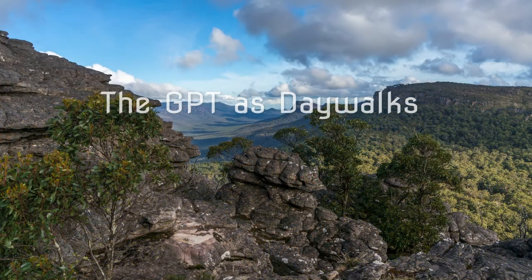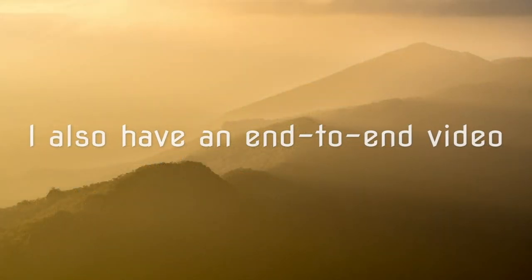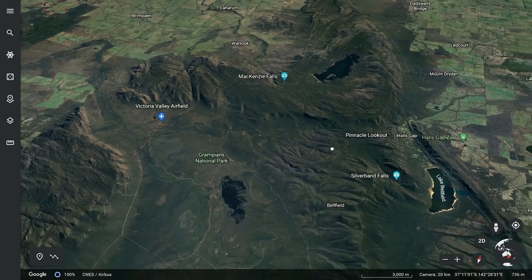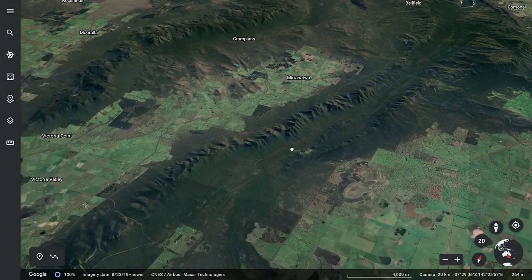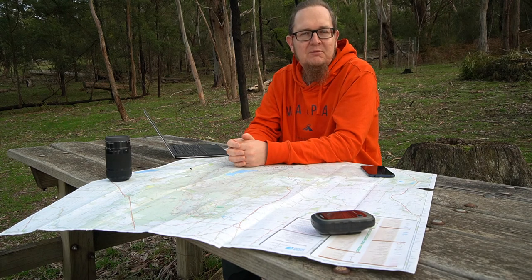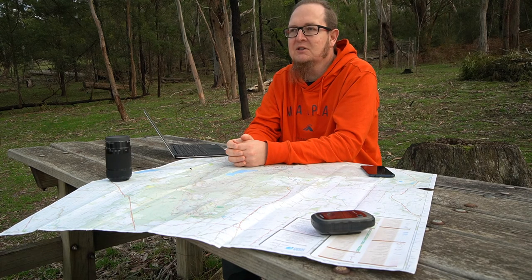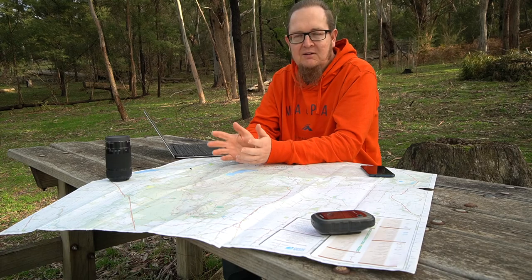I'm super excited about the Grampians Peaks Trail — it's finally going to open this year, spring of 2021. The trail starts at Mount Zero in the north and goes all the way to Mount Sturgeon and Dunkeld in the south. It's 160 kilometers long, meant to be hiked in 13 days and 11 nights. But what if you don't want to camp every night, or prefer to hike it bit by bit over the years? Well, you can hike the Peaks Trail in day walks, and I'm going to show you how.